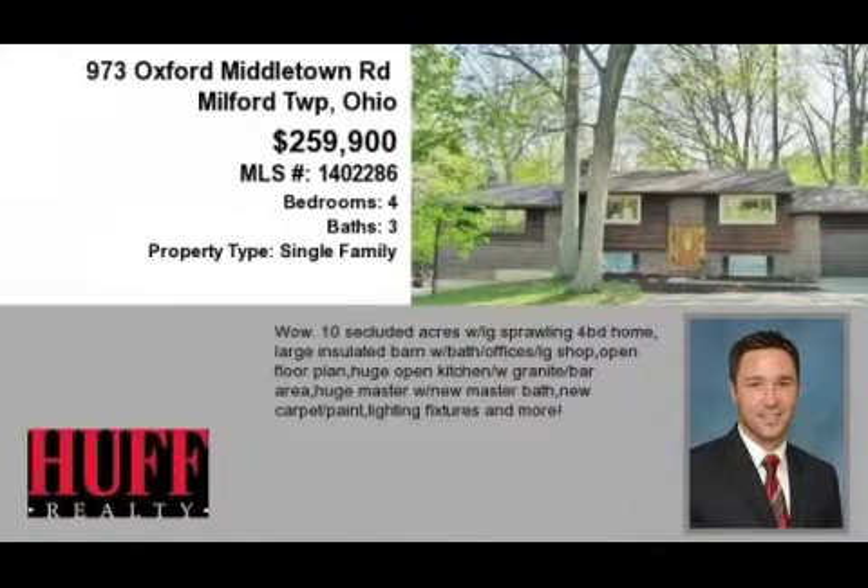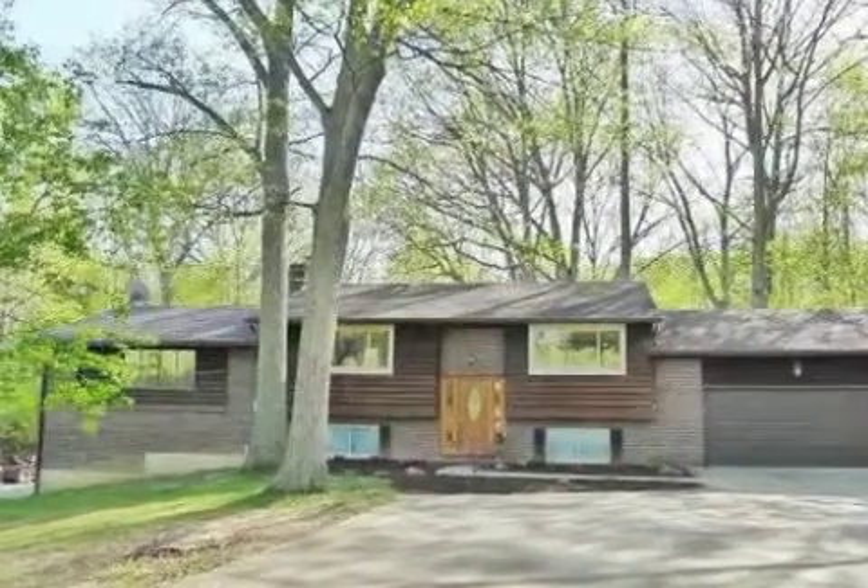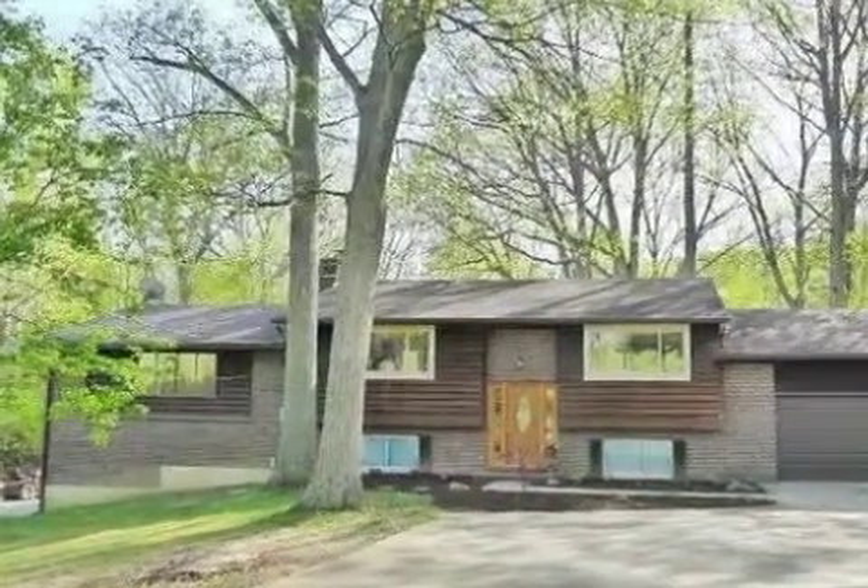This property is a four-bedroom, three full-baths home. The list price has recently been reduced to $259,900.